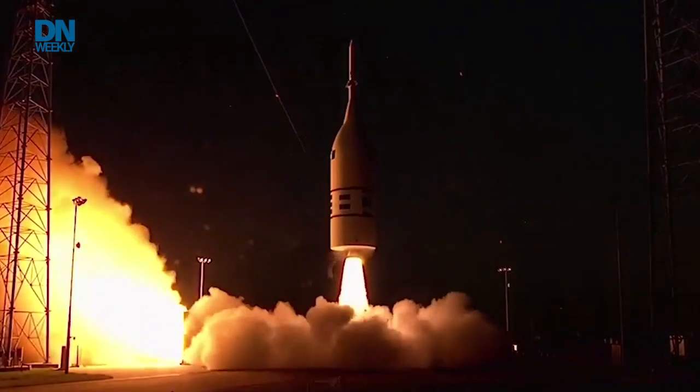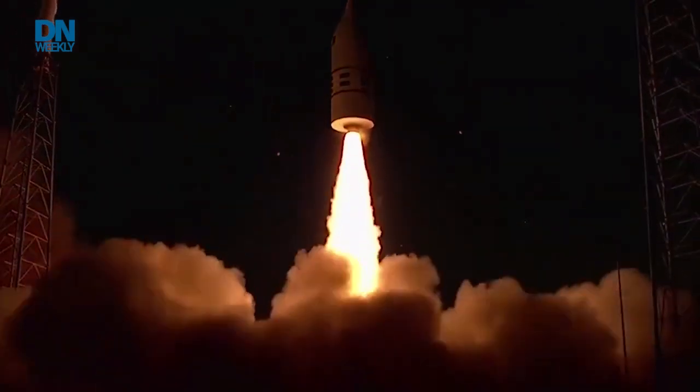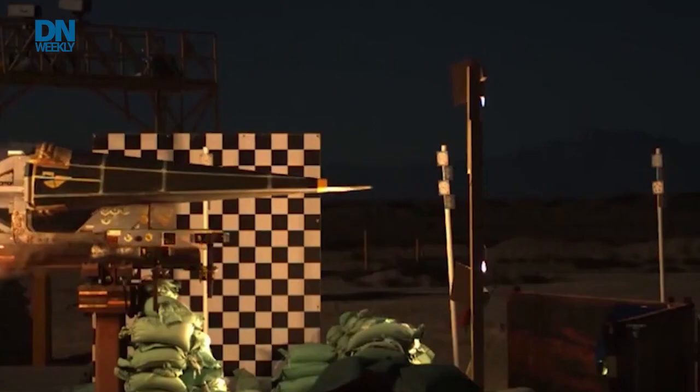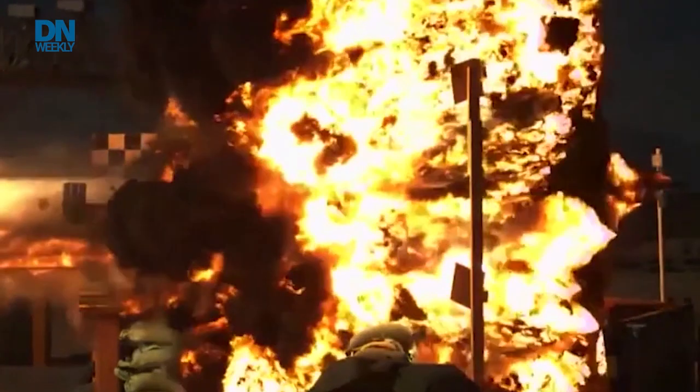The military has already tested the glide body, which is the actual form the missile will take. However, this is the first time they've had the chance to work on the motor which will power it. This is a Northrop Grumman developed rocket motor, integrated into the whole system by Lockheed Martin. This is the very first live test they've done. There will have to be a series of upcoming tests in increasingly difficult circumstances, and eventually they'll integrate it into the glide body and do a full system test.